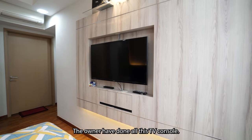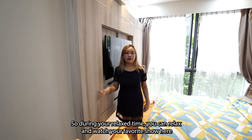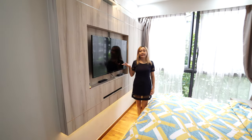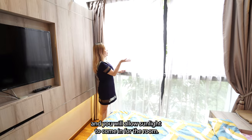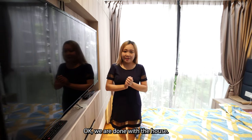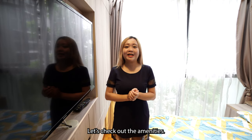The owner has added a TV console, so during your relaxed time you can watch your favorite show here. It comes with a full-height window that allows sunlight to come into the room. Okay, we are done with the house. Let's check out the amenities.